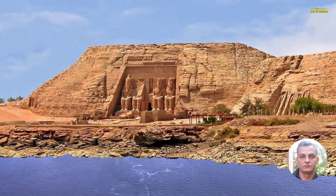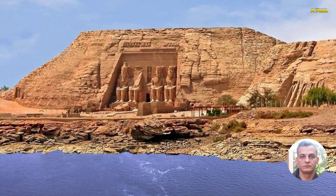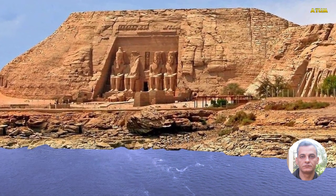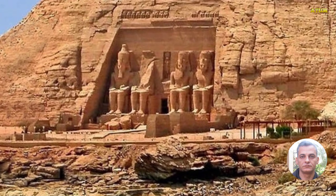Though Abu Simbel now sits just beside the reservoir of Aswan, the temple was rebuilt at exactly the right orientation, so that the sun continues to shine on Ramesses II.